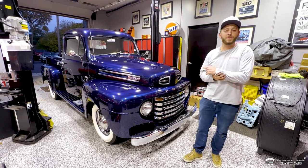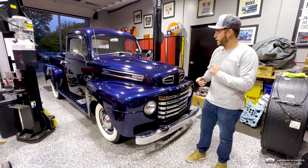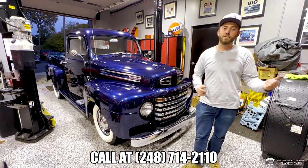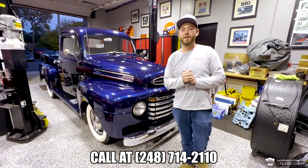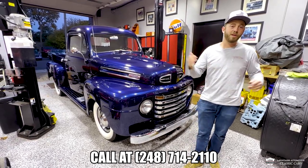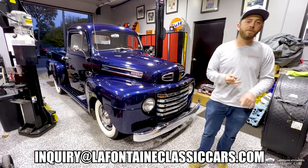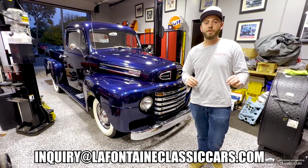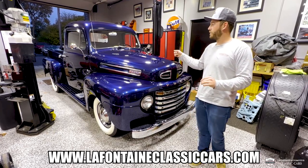Always my pleasure to show you these old rides, especially this truck today. If you want to know anything more about it or see anything more on it, definitely give us a buzz — it's 248-714-2110. Call us at any time. We'd be happy to share how easy the process can be. We do shipping and financing, so definitely hit us up. I'll put our email and a link to view the full listing of the truck in the description.